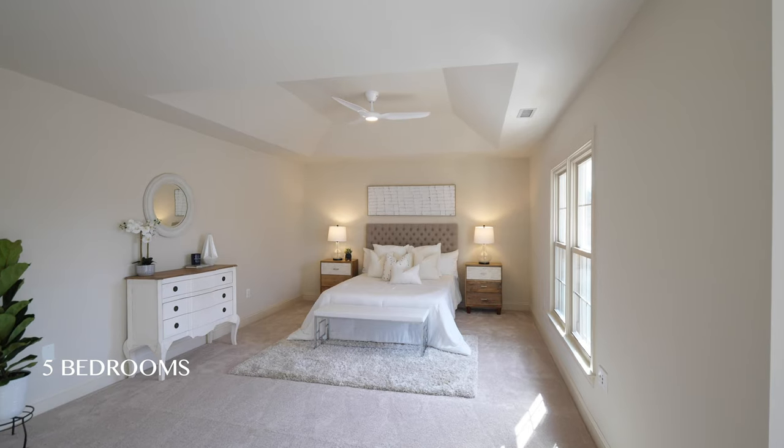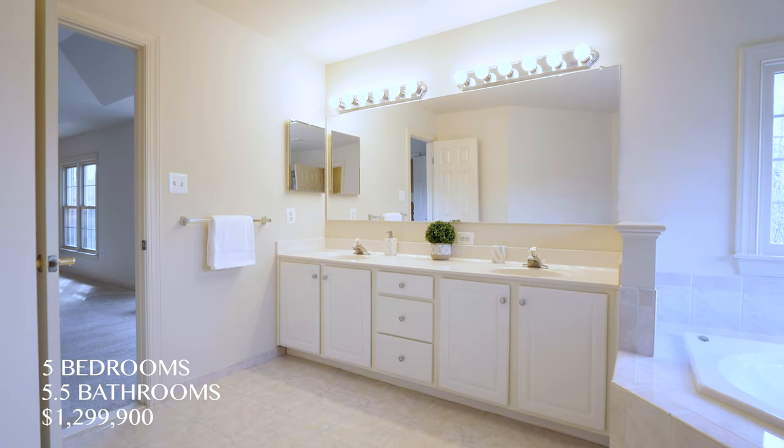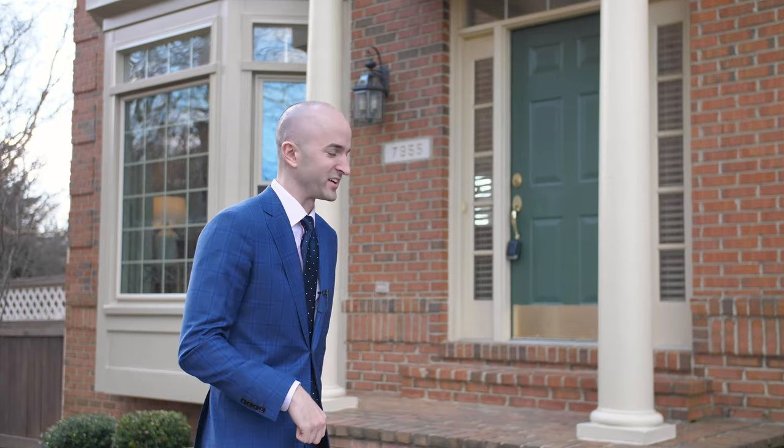Welcome to 7955 Robarge Court. This is a five bed, five and a half bath house that has four levels and over 5,000 square feet. We're standing on the quiet cul-de-sac right outside the house. I'm excited to show it to you — let's go check it out.